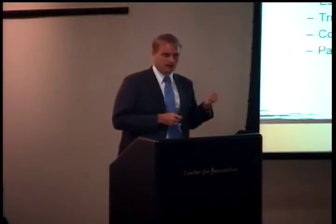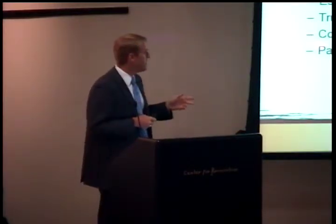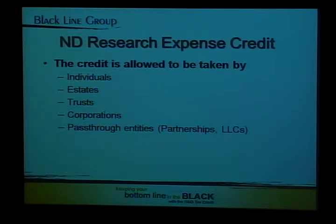Up until 2007, only C-Corps could take this credit. A lot of changes happened in 2007. Now the state credit is available to individuals, trusts, and C-Corps, so it's now more closely mirrored to the federal credit and it's opened up the audience quite a bit. We are seeing more utilization of this credit because pass-through entities are able to use it, and it's really starting to achieve its goal.